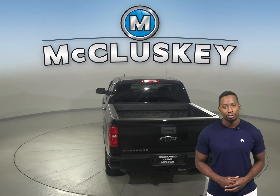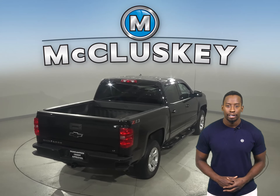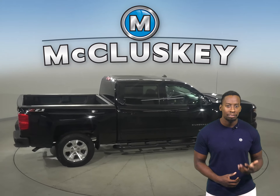This Chevy has passed our rigorous 172-point inspection. It's ready to hit the road. Underneath the hood, there's an Ecotec 5.3-liter V8 engine with a 6-speed automatic transmission with overdrive.